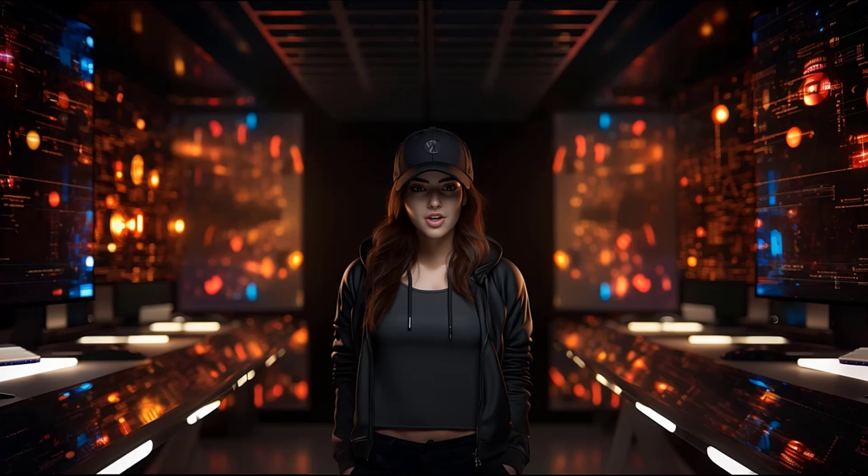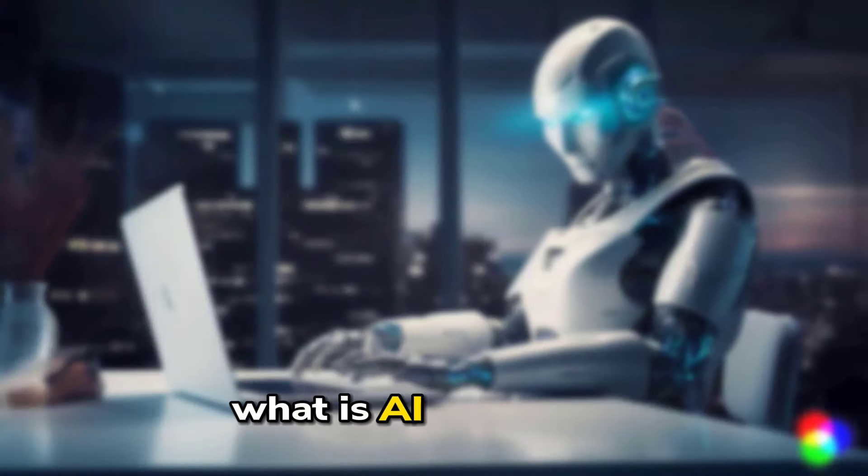So whether you're a business owner, a blogger, or a student, I encourage you to watch this video and learn more about AI content writing tools.